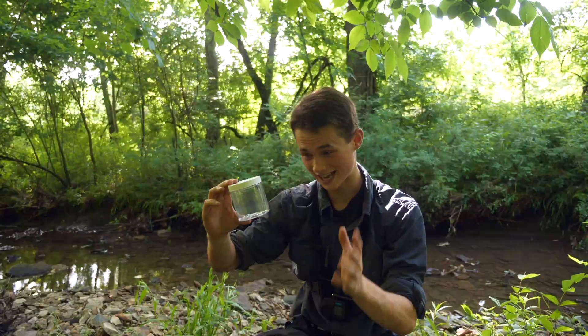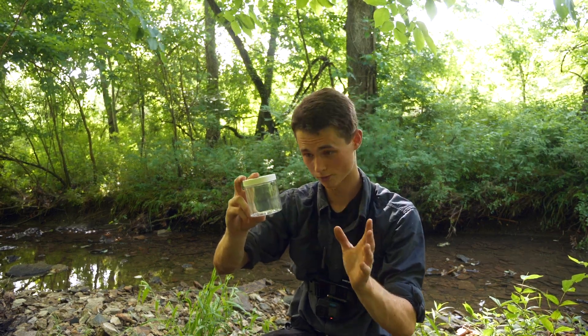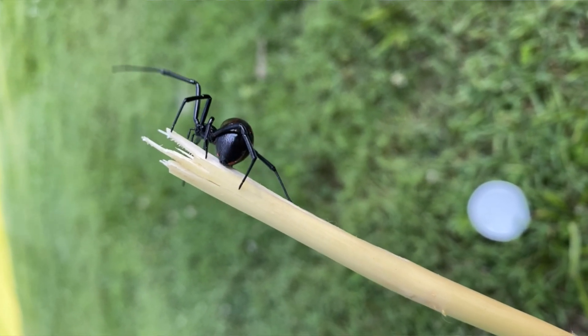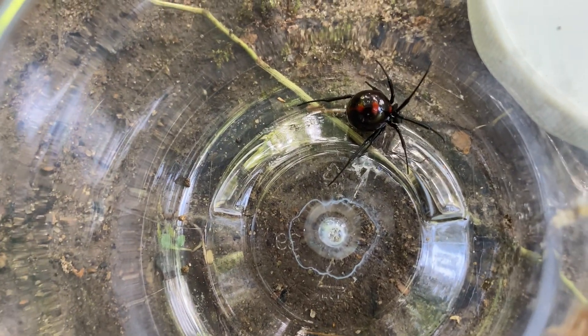Areas like that are exactly where you're going to find black widow spiders. They love really dark and hidden away places — under large rocks, logs, wood piles, things along those lines. Now this spider right here is the northern black widow. The way that I can tell is that the hourglass on the bottom doesn't fully connect, and it has the extra red dots on top of the abdomen.